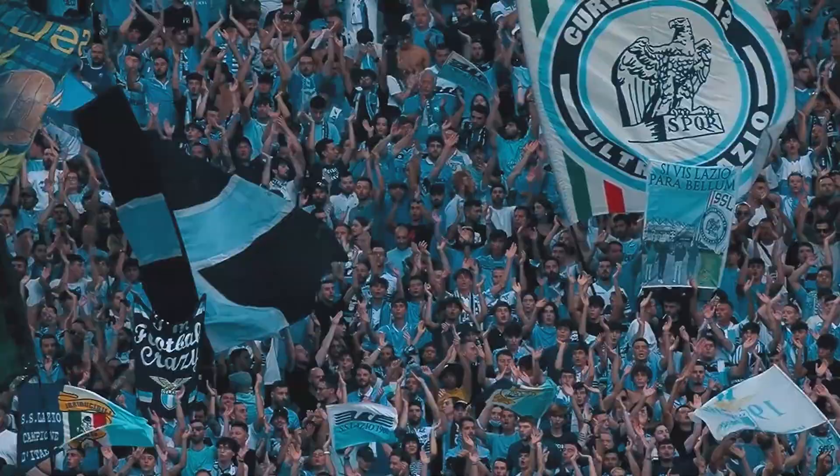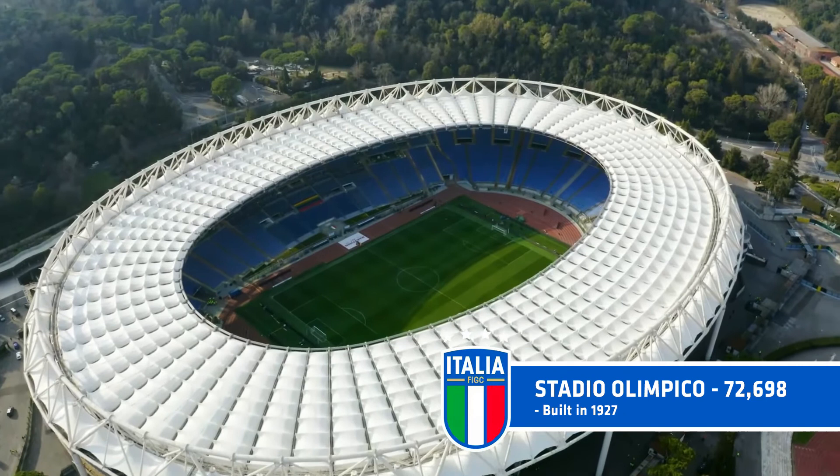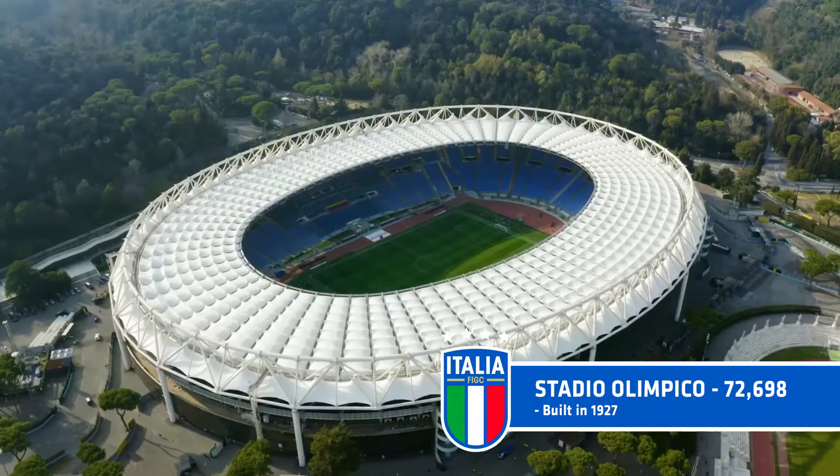Trouble, violence and deaths between both sets of fans is fairly commonplace, and this is not a rivalry for the faint-hearted. The stadium itself, originally built in 1927, now holds a capacity crowd of 72,698.